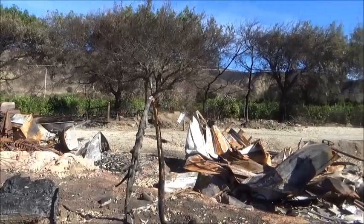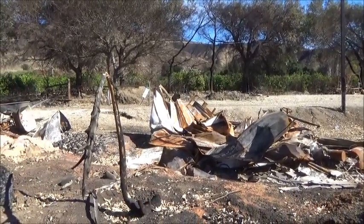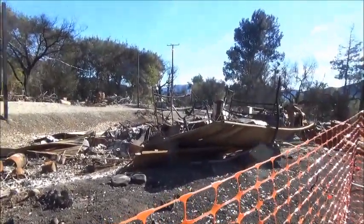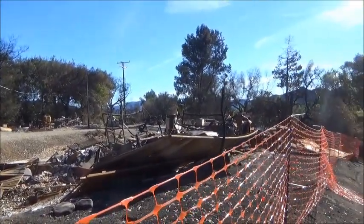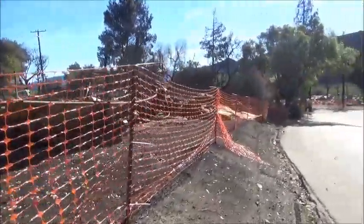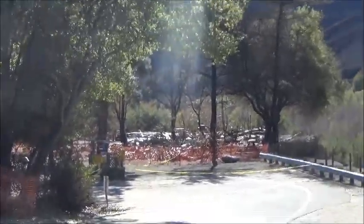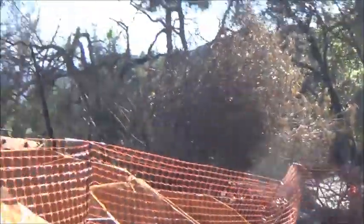Maybe there was a tree here that burned and added to the fire. You can see everything is burned through here, and this is just to the left of the entrance to the KOA. Down here, the entrance itself is all closed off — I couldn't go in with my car. I'm left to imagine what might have happened.